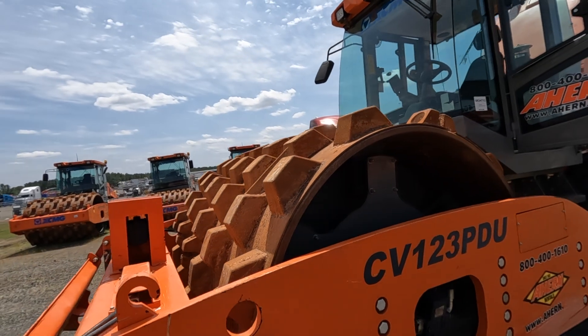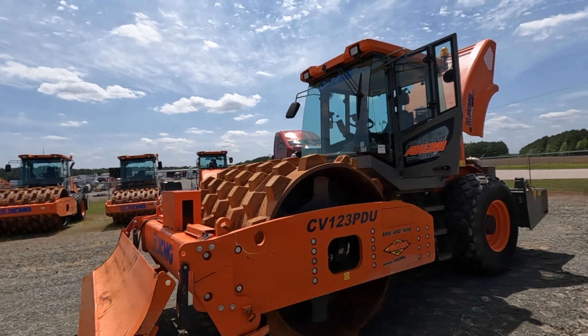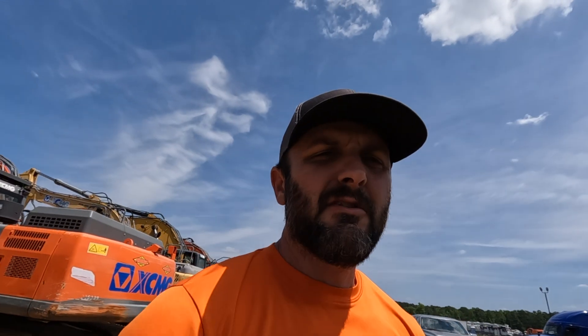Alright, we made it — XCMG roller. So it's got some good things and then some not-so-great things or what I'd call not normal. The good first: it's Cummins powered.